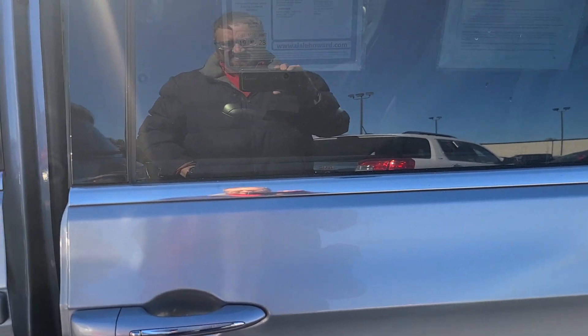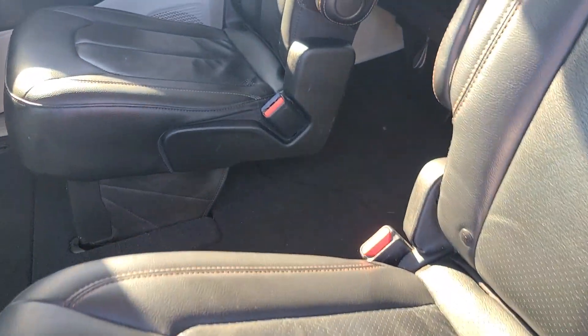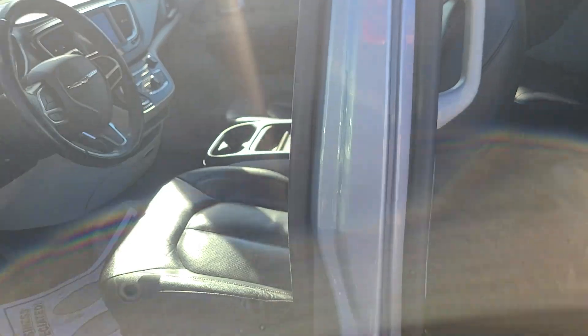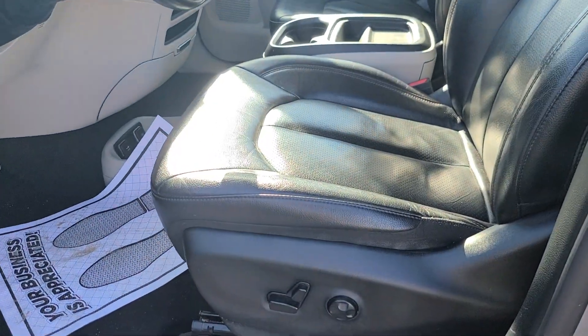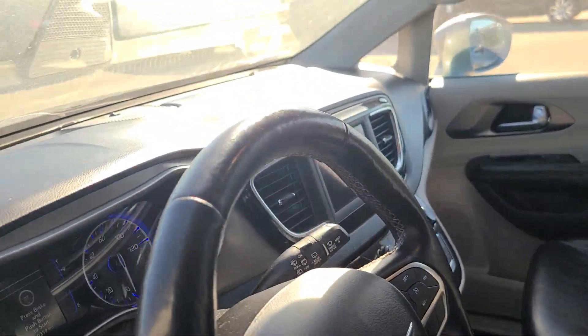Go ahead and open this one up. Second row, leather interior. Push the button there. And up front, these are heated seats on both sides. Leather, heated steering wheel. I'm going to go ahead and climb in here.